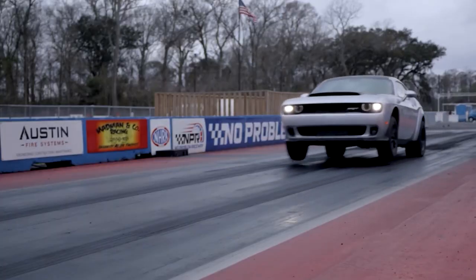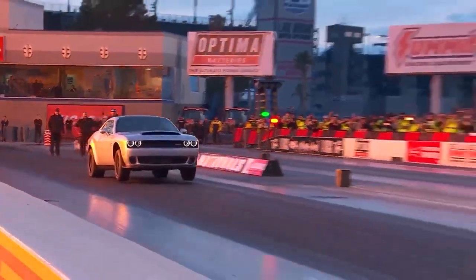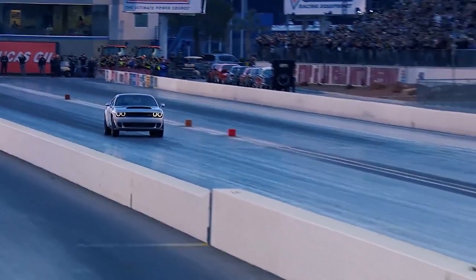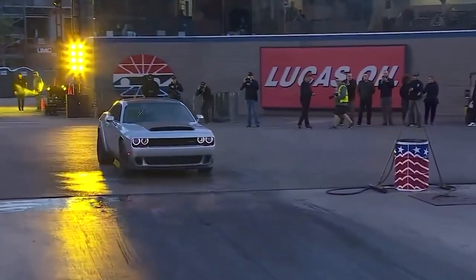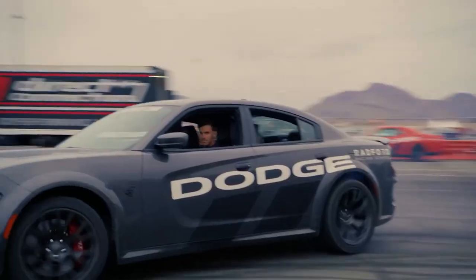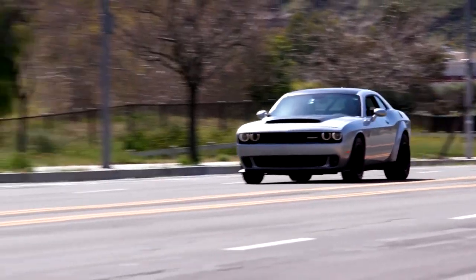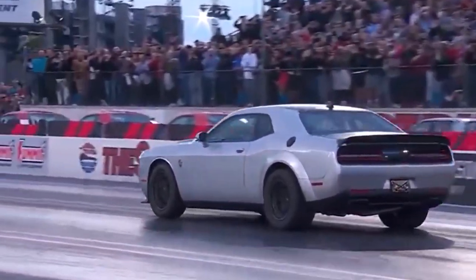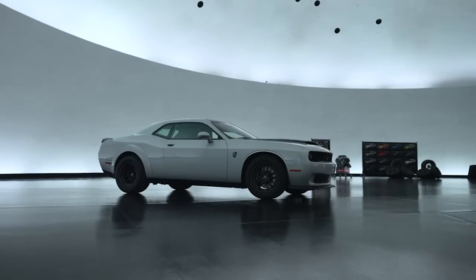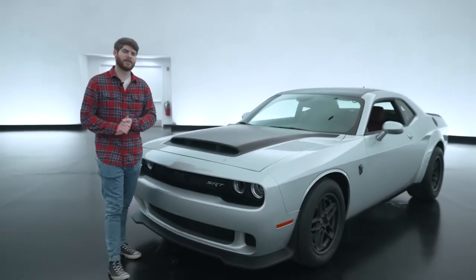Just a few weeks ago, the 2023 Dodge Challenger SRT Demon 170 burst onto the scene like a bat out of hell at the Las Vegas Motor Speedway. This muscle car powerhouse is a true game-changer, rewriting the rulebook and leaving its competitors eating dust. You'll definitely be its first buyer if you're a drag racing enthusiast, considering it's got a monstrous V8 engine boasting a mind-boggling 1025 horsepower. This is the exclusive Last Call Demon, and Dodge is currently accepting orders. So before you go racing for the order now button, you deserve to hear the pros and cons.